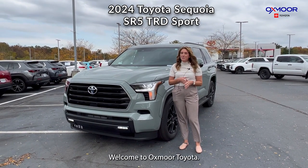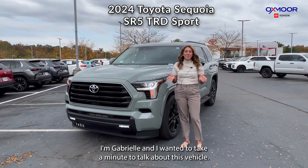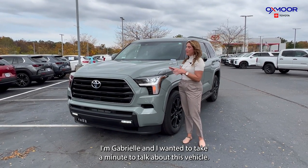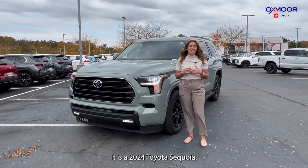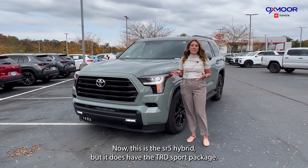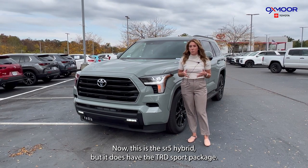Hello everyone, welcome to Oxmoor Toyota. I'm Gabrielle and I wanted to take a minute to talk about this vehicle. It is a 2024 Toyota Sequoia. This is the SR5 hybrid, but it does have the TRD Sport package.